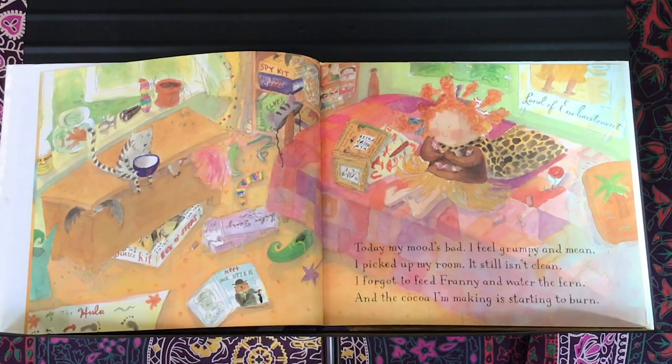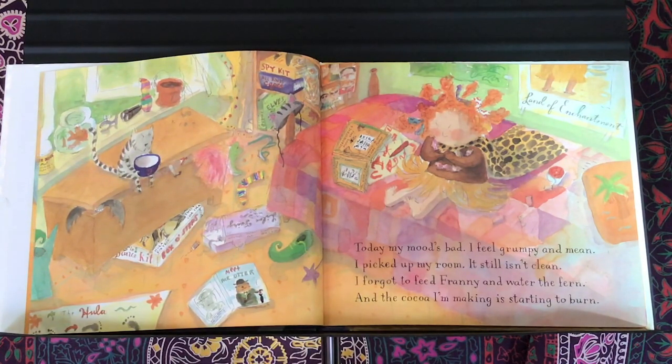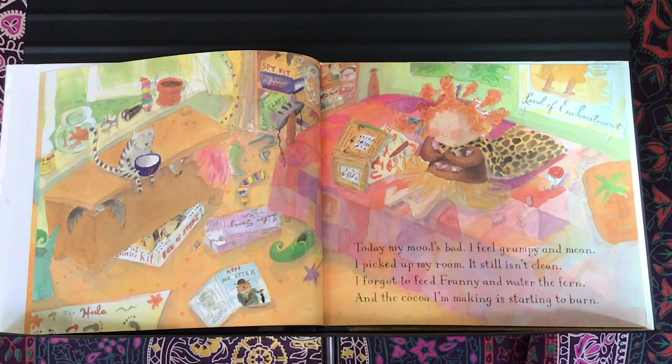Today my mood's bad. I feel grumpy and mean. I picked up my room — it still isn't clean. I forgot to feed Franny and water the fern, and the cocoa I'm making is starting to burn.